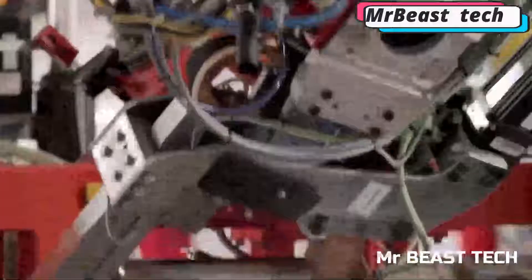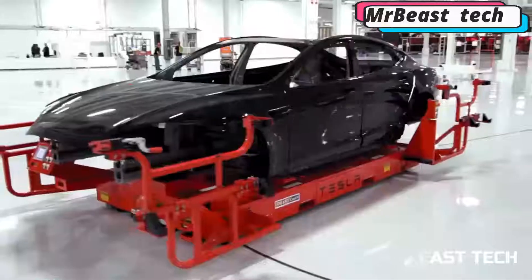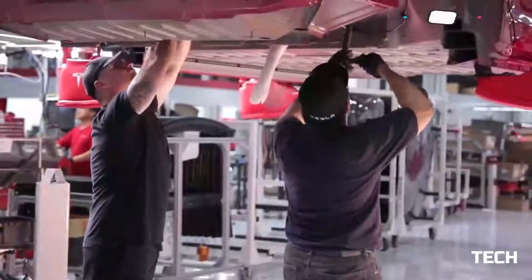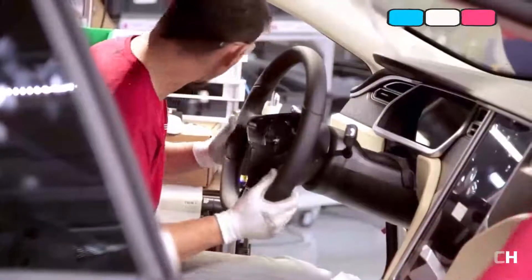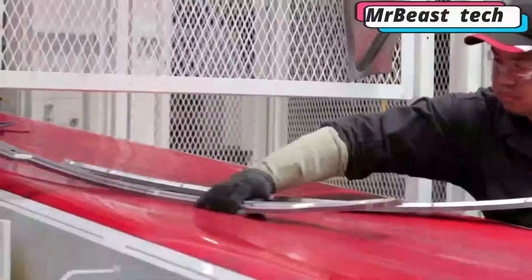According to the creators, electric cars must completely replace the internal combustion engine and impart to humanity the desire to advance green transportation. Despite significant deficiencies in some cars, criticism, and production losses, the company is still operating and announcing new models of electric cars.